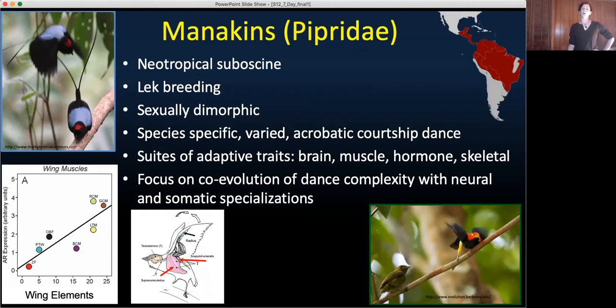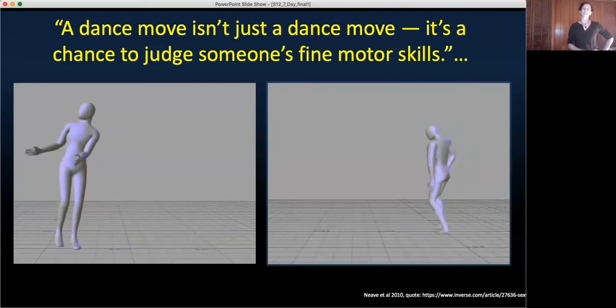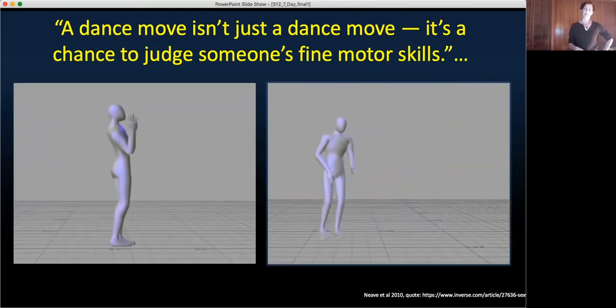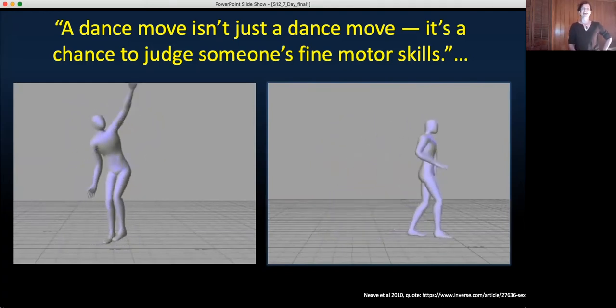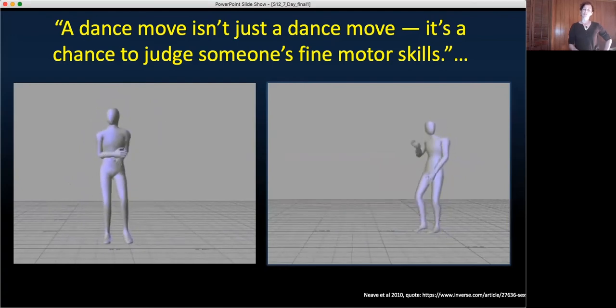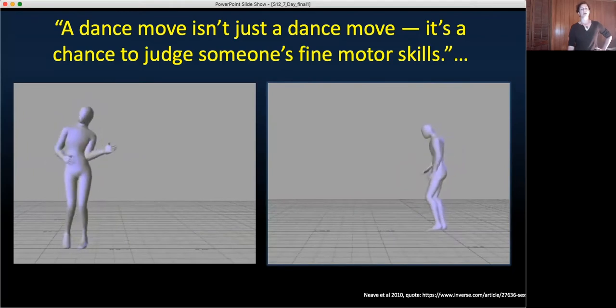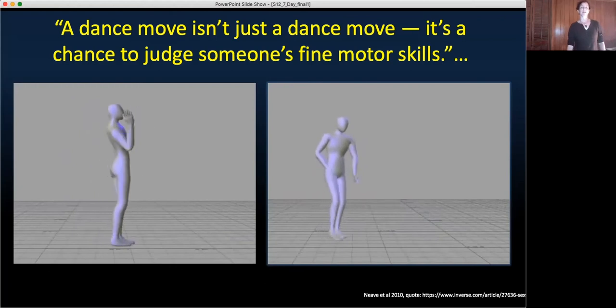Today I'll be focusing on the co-evolution of overall dance complexity with neural and somatic specializations. Why focus on dance? Well, even in lowly organisms like humans, a dance move isn't just a dance move — it's a chance to judge someone's fine motor skills. Females prefer males with more complex dance sequences over males with simpler moves, and such complexity is associated with physical strength, prenatal androgen exposure, and symmetry.